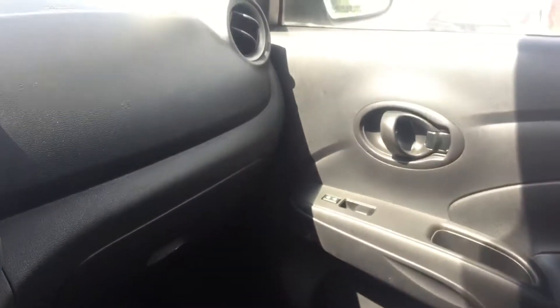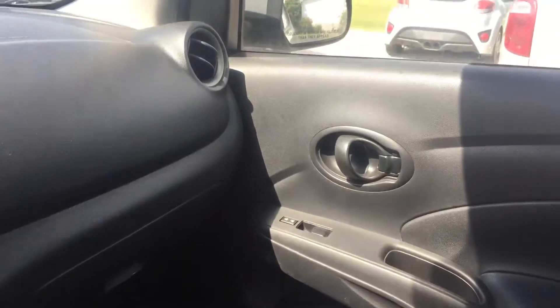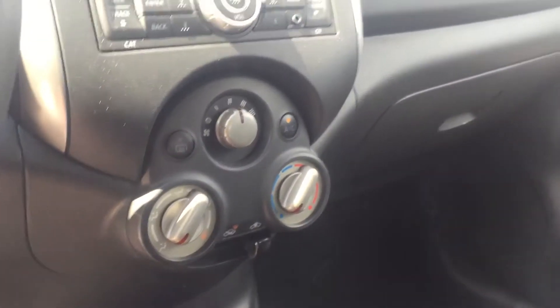It does have AC, power locks, power doors, and power windows. It's really nice.